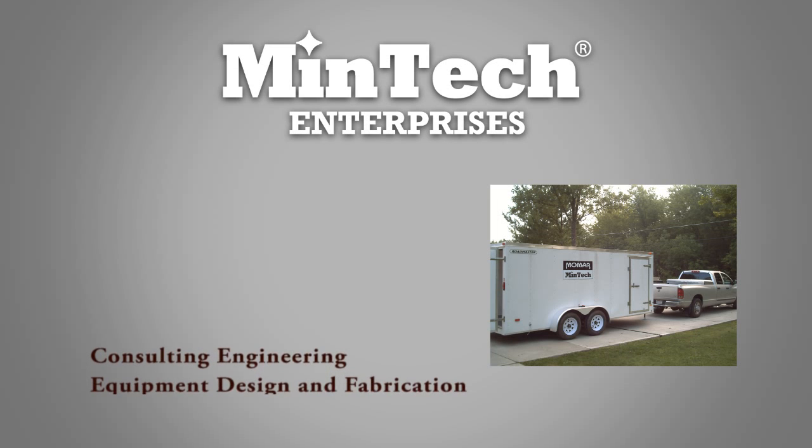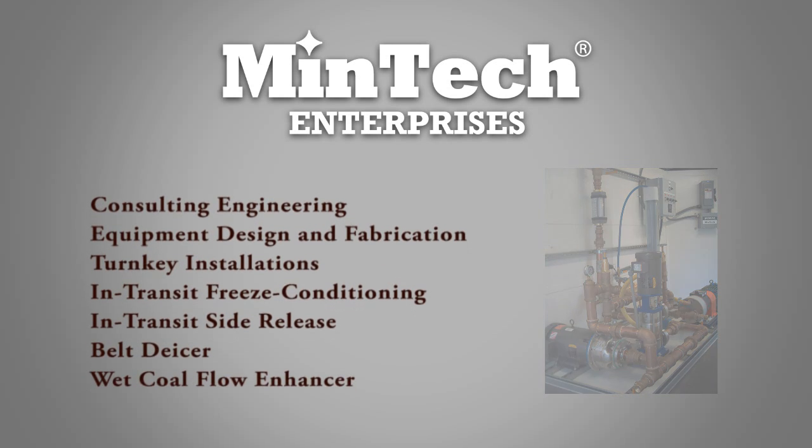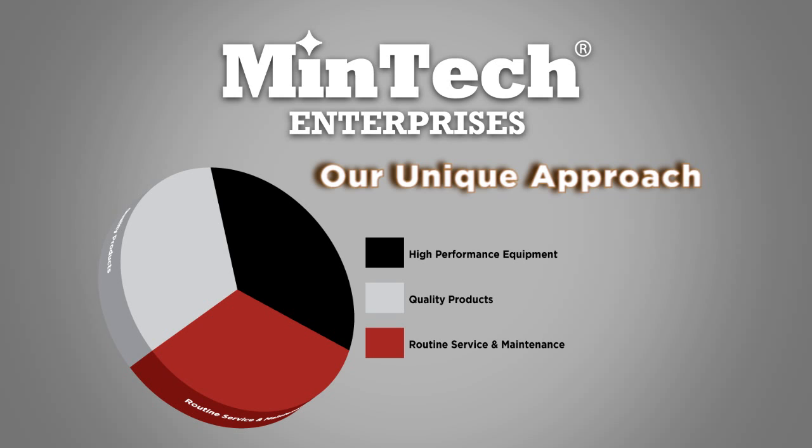From our roots in coal dust suppression, Mentech Enterprises now offers comprehensive treatment programs ranging from in-transit freeze conditioning and side release to pile sealants and road dust suppression. We owe our many years of continuous growth to our unique problem-solving approach, which consists of three key elements: high-performance equipment, quality products, and routine service and maintenance. Each of these three elements is equally important if great results are to be achieved.